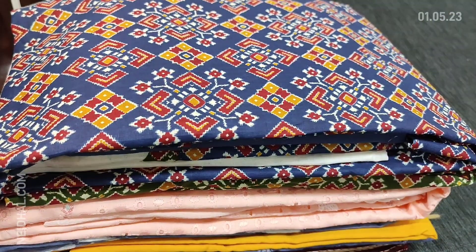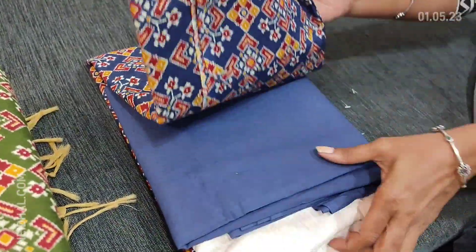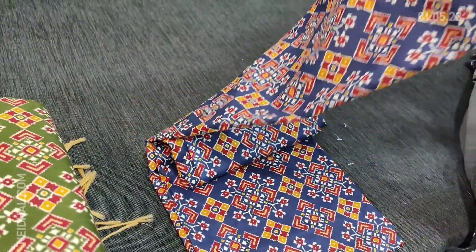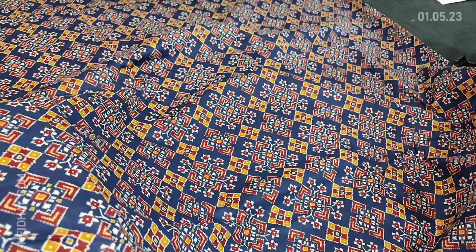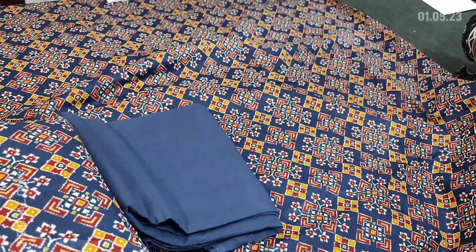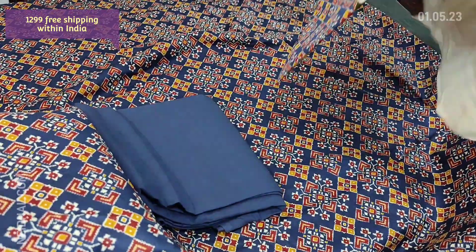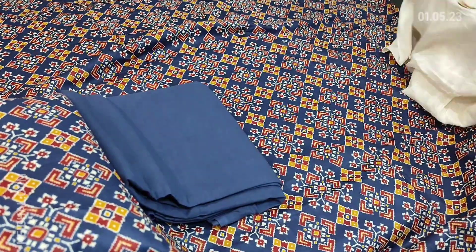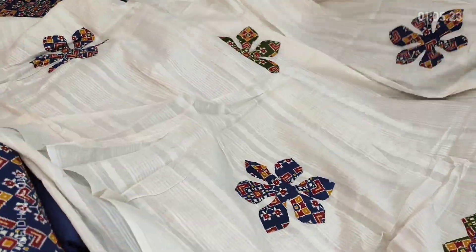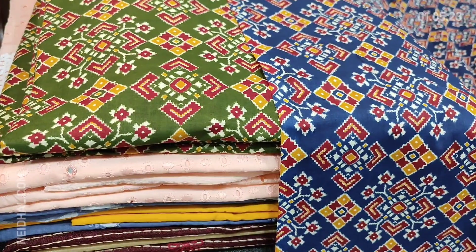Next we are going to see a patola printed cotton dress material — a regular wear design in navy blue color with patola prints all over. The pure soft cotton fabric is thin but not transparent so lining is optional. We have matching cotton bottom in blue color and dupatta in beautiful premium mulmul cotton with applique work. Cost of the set is 1299. Two colors are available — one in navy blue and the other in olive green.